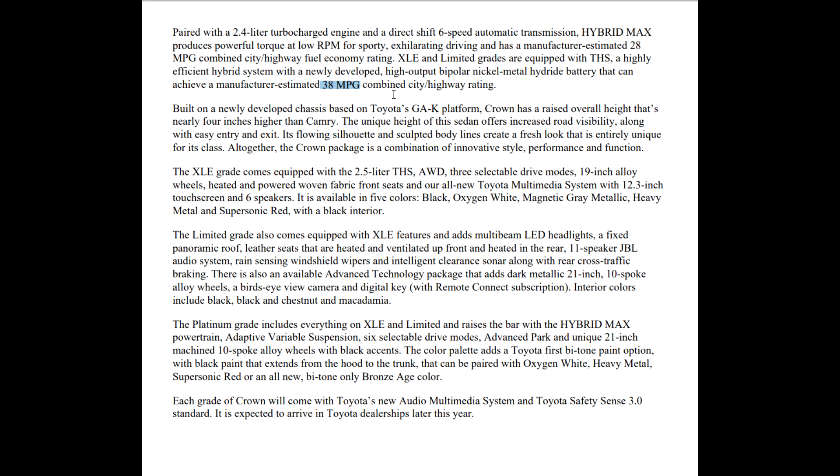So you can get 28 miles per gallon with the extra power, or you can get 38 miles per gallon — and these are basically Camry numbers, guys. It's going to be a bigger car and you can still get the higher level of miles per gallon. Built on a newly developed chassis based on Toyota's TNGA-K platform, the Crown has a raised overall height that is nearly four inches higher than the Camry. The unique height offers increased road visibility along with easy entry and exit. If you have back, knee, or leg problems, you're not getting down into this car.